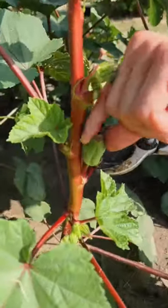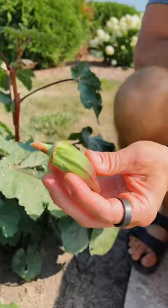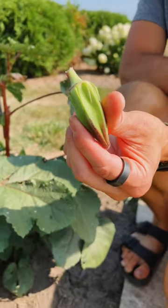Once it swells to the size you want to eat, pick it. When it fully matures it will start drying so it can reproduce those seeds, so you want to pick it before that so you can eat it.